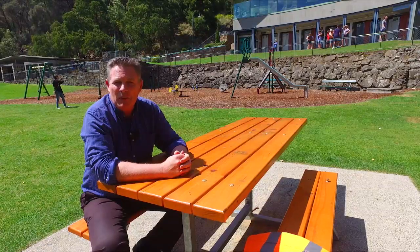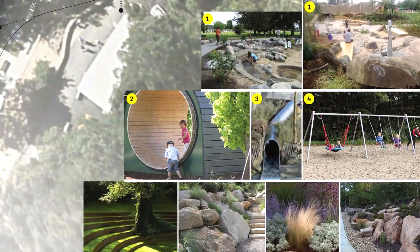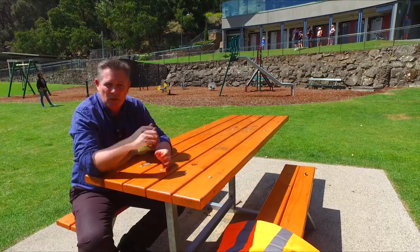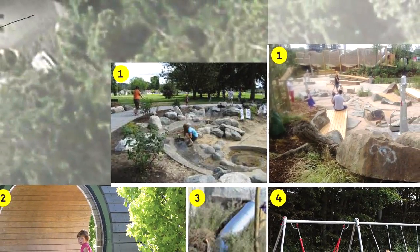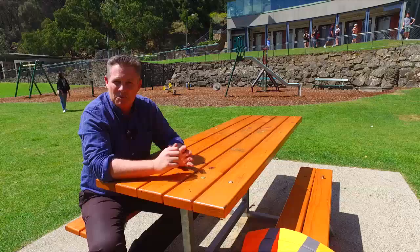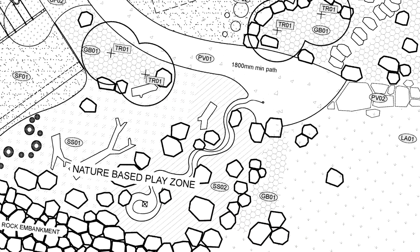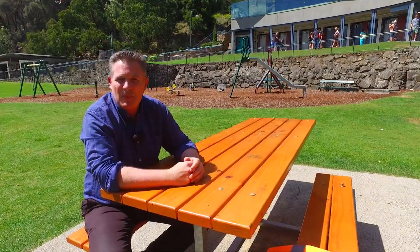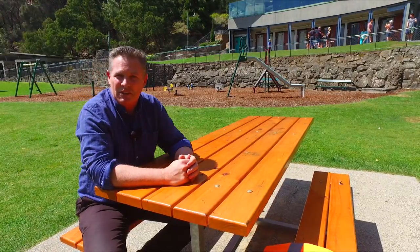We'll have a mouse wheel runner — maybe six or seven kids can use the mouse wheel at once, it'll be great fun. We'll also have a water play area. In the water play area, with the gorge theme, some pumps and some sprays. Plenty of space for kids to immerse themselves in the water and nature and just make up games. We'll also have some logs and rocks for kids to climb around too.